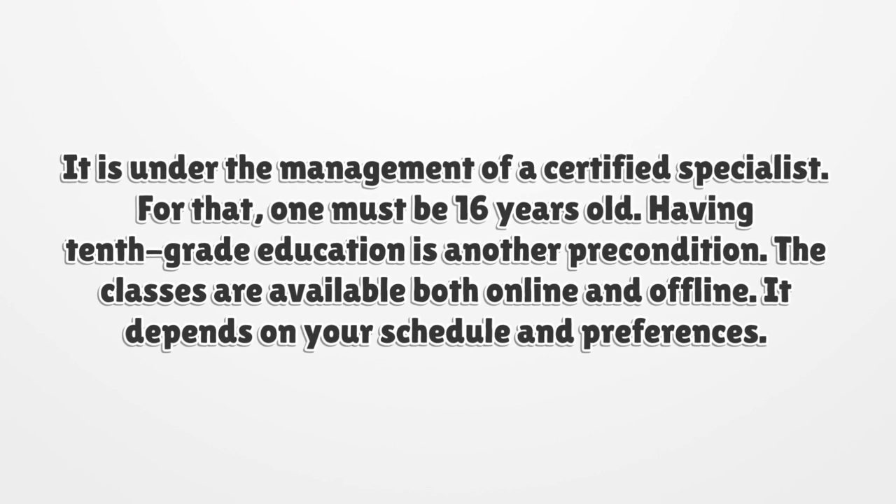Having classes are available both online and offline. It depends on your schedule and preferences.